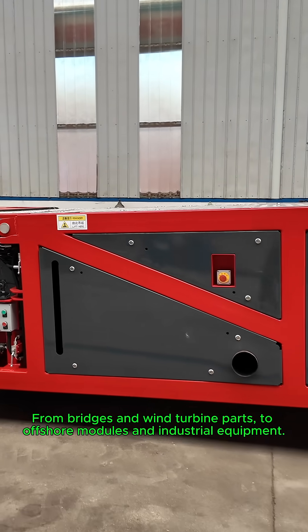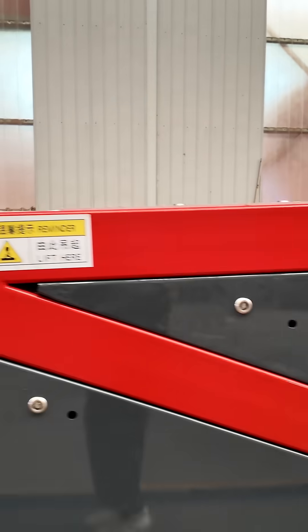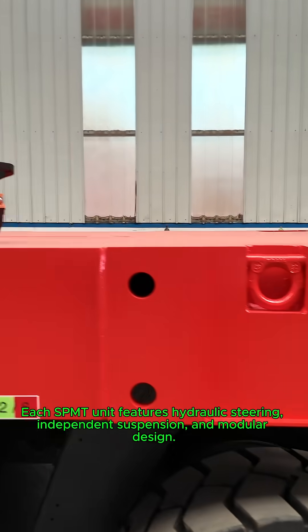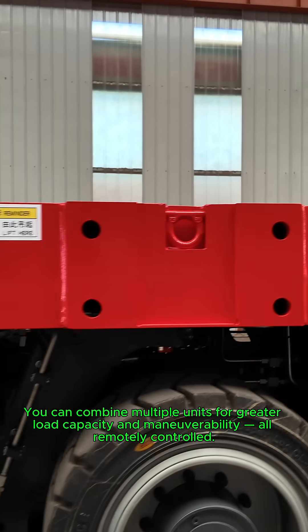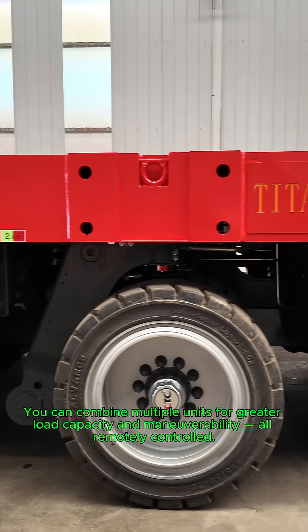From bridges and wind turbine parts to offshore modules and industrial equipment, each SPMT unit features hydraulic steering, independent suspension, and modular design. You can combine multiple units for greater load capacity and maneuverability, all remotely controlled.